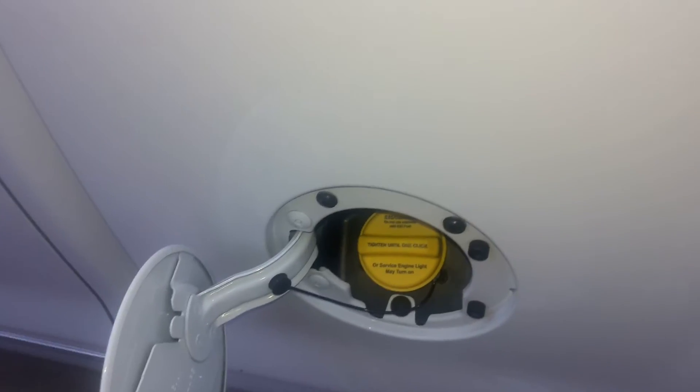Just going to check out the tailgate. Oh, it's locked. Hold on, let me just shut the truck off for a second.